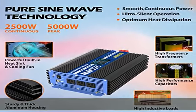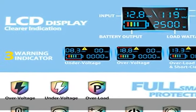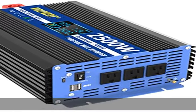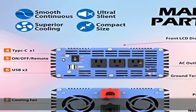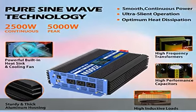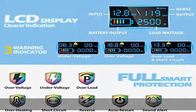Protection features guard your appliances against overheating, short circuit, under voltage, over voltage, overload, and reverse connect, coupled with a user-friendly system sound alert and automatic restart. The inverter will always operate under a secure state, qualifying your devices to run safely and smoothly, prolonging inverter life with intelligent temperature control.